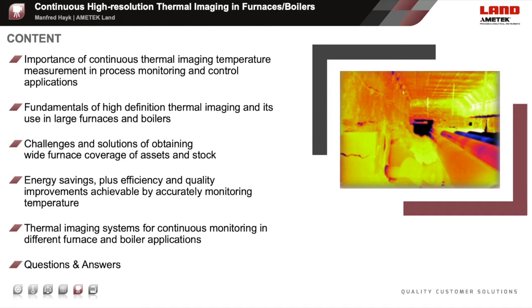Here is what I would like to discuss during this webinar in more detail: the importance of continuous thermal imaging temperature measurement and process monitoring and control applications; the fundamentals of high-definition thermal imaging and its use in large furnaces and boilers; the challenges and solutions of obtaining wide furnace coverage of assets and stock; the energy savings plus efficiency and quality improvements achievable by accurately monitoring temperatures; thermal imaging systems for continuous monitoring in different furnaces and boiler applications; and last but not least, questions and answers.